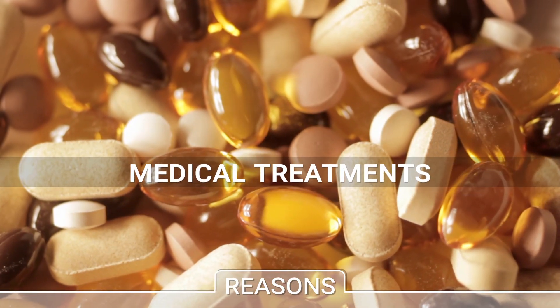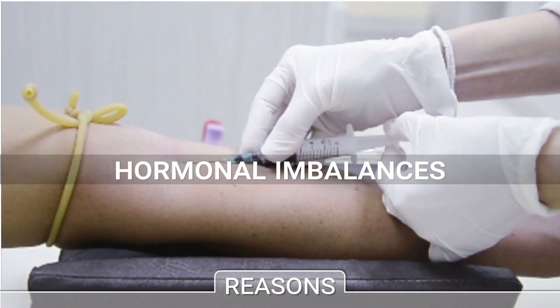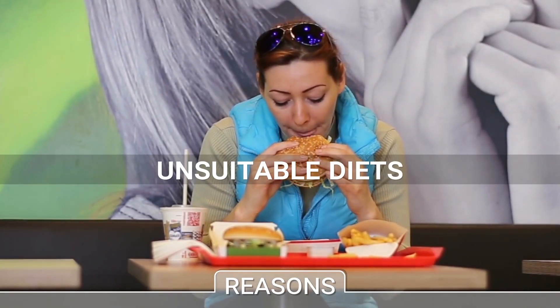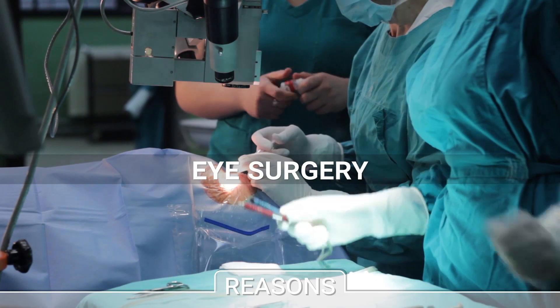Various medical treatments, like antidepressants, a hormonal imbalance, or unsuitable diets, are also factors that trigger the condition. Lastly, any ocular surgery can lead to dry eyes.